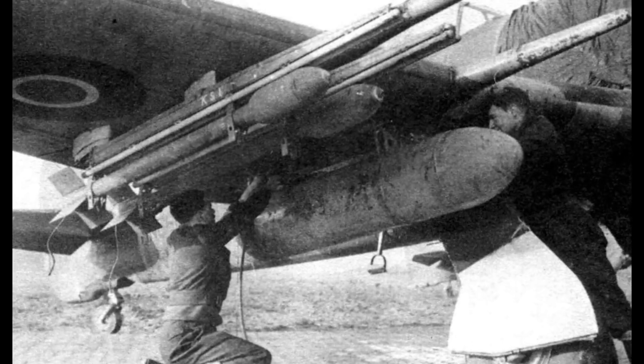As one Typhoon pilot famously put it: "When you look down the 20mm barrel, you know something is going to die."